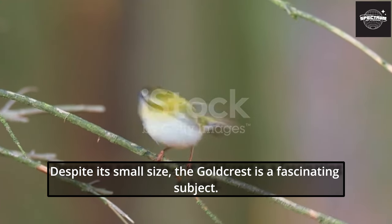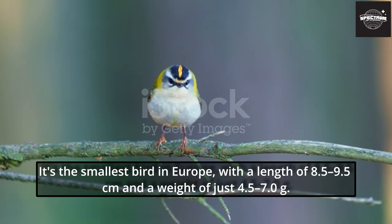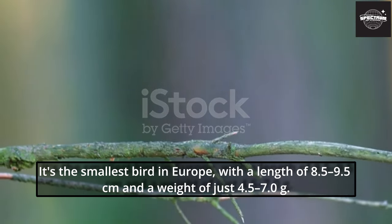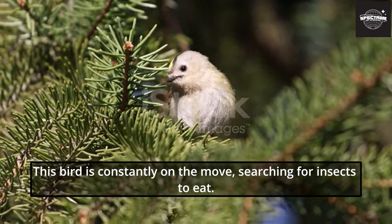Despite its small size, the Goldcrest is a fascinating subject. It's the smallest bird in Europe, with a length of 8.5 to 9.5 cm and a weight of just 4.5 to 7.0 g. But don't let its size fool you — this bird is constantly on the move, searching for insects to eat.